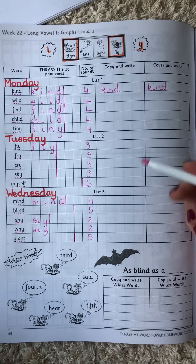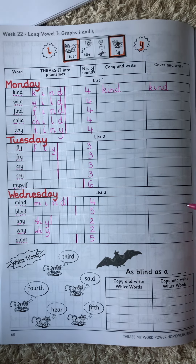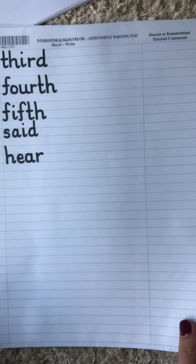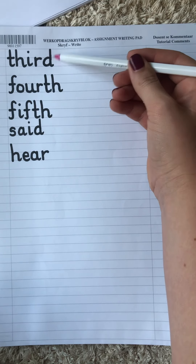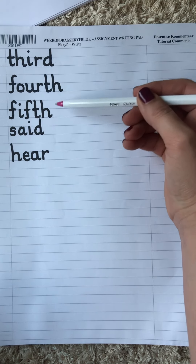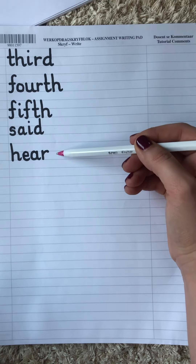Once you have done the copy and write column and the cover and write column, you will then practice and look at your whiz words. And your whiz words for the week are third, fourth, fifth, said, and hear.